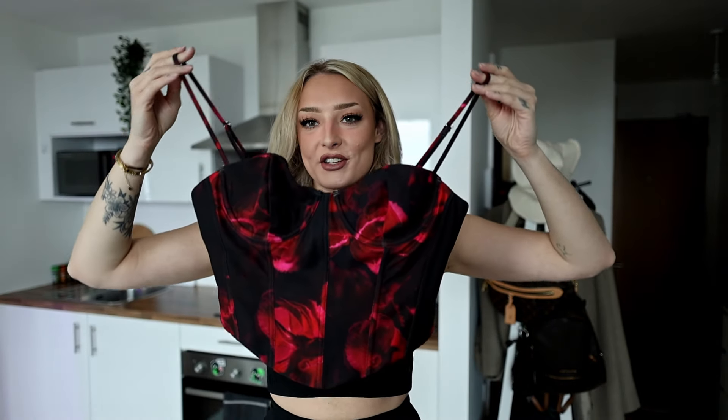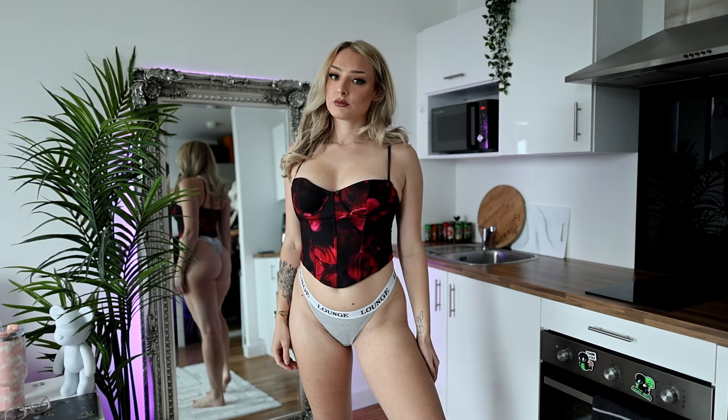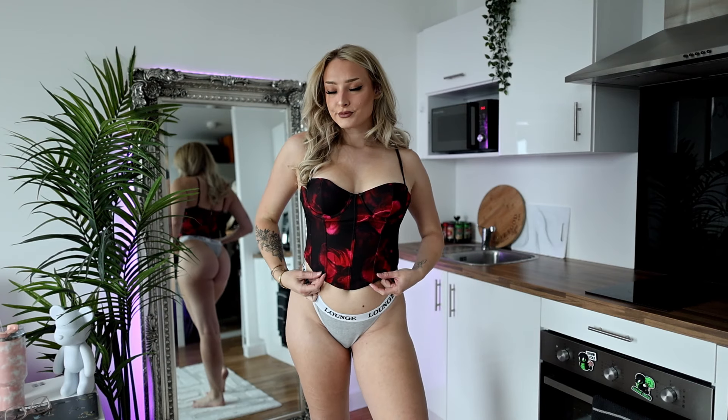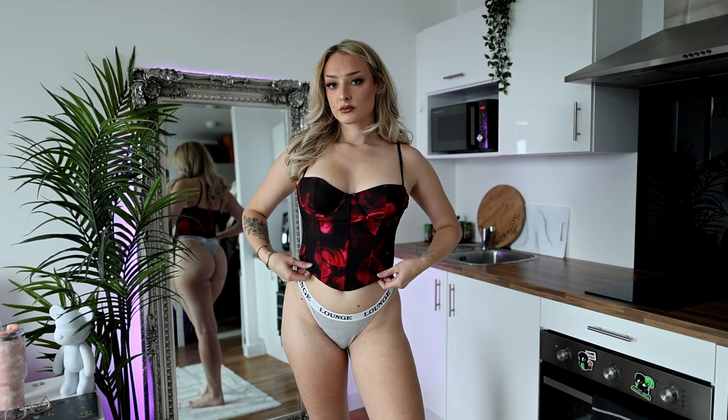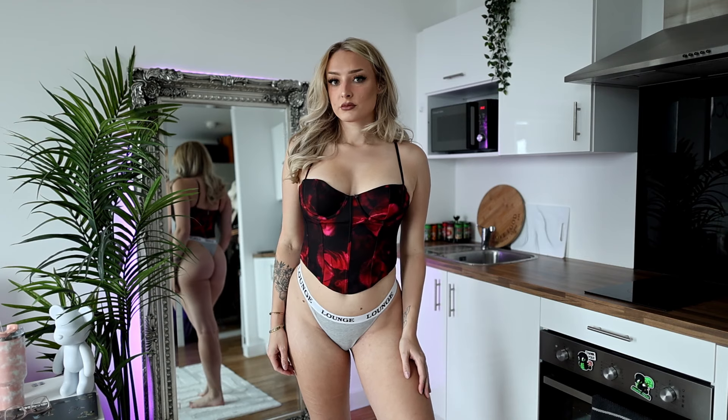I'm going to start off with the two tops that aren't football inspired — just random tops I picked up on the website. The first one is this red and black corset top. I think it's so pretty and really flattering. I actually wore this at the weekend and got a lot of compliments. The straps are completely adjustable, which is great.